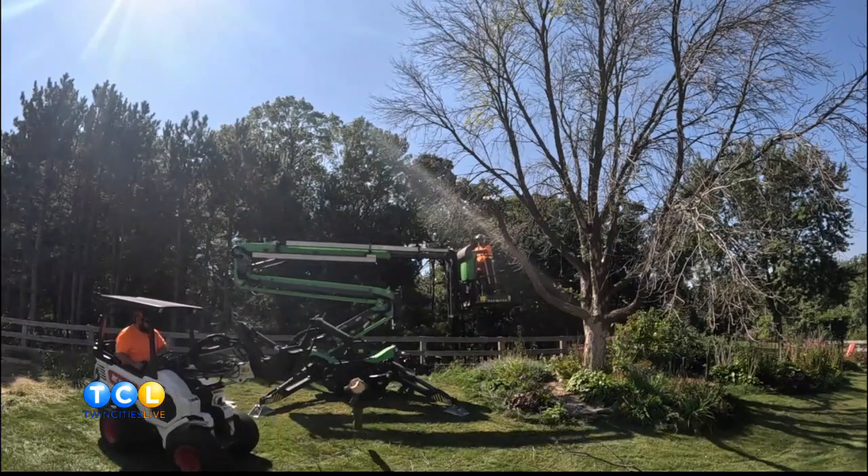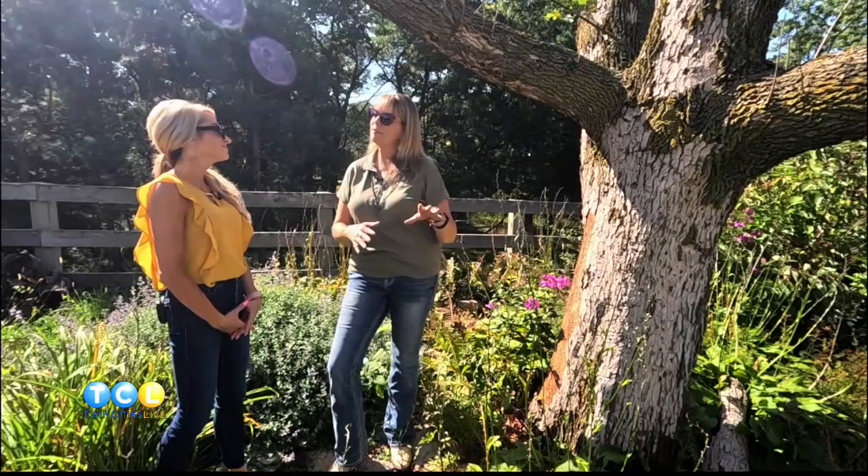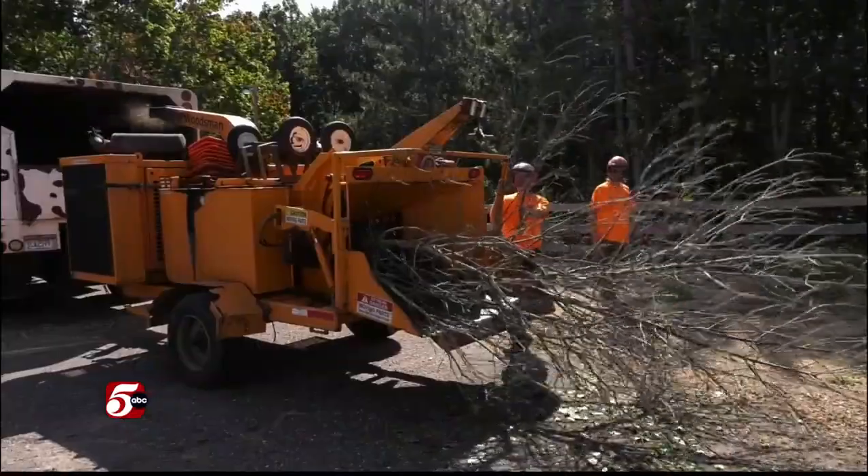Are there any preventative measures we can take ahead of time? Absolutely. We can come out and take a look at your tree and attempt to save it — inject it, that type of thing. But that's typically only viable in the first couple of years of the infestation.